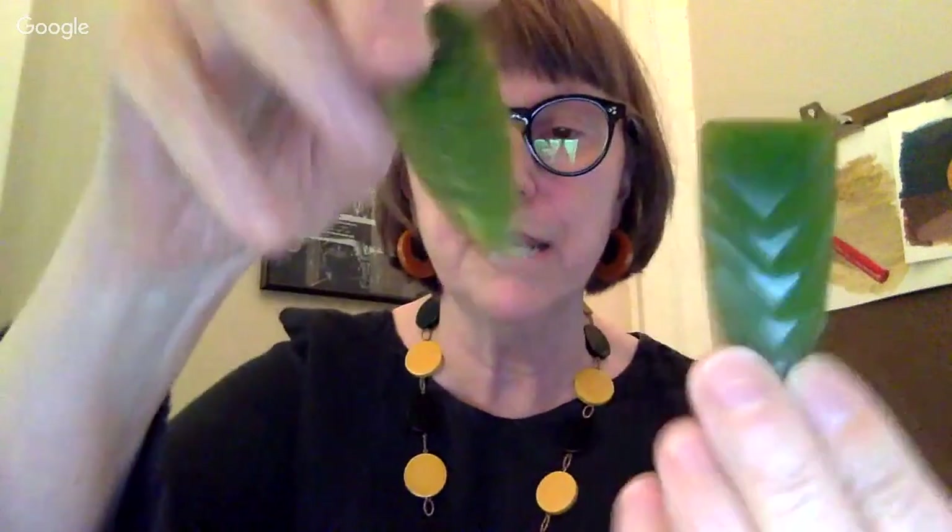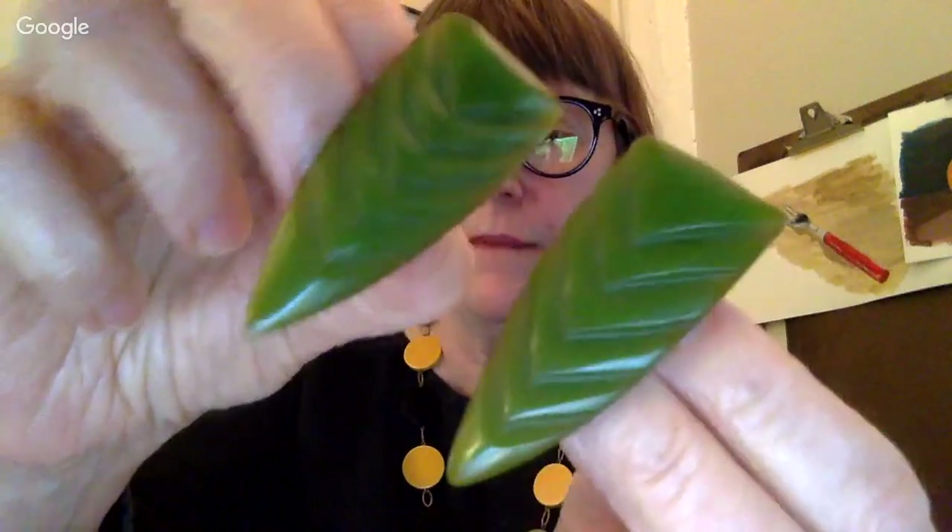I advise you to Google a lot of this stuff because you'll get pictures. Look up a Philadelphia Bakelite bracelet — it's a laminate of those colors together and it's beautiful. If you ever find anything like that it's quite valuable, harder and harder to find. These are dress clips — the back is a clip like that. These were on dresses in the 30s and 40s as embellishments. They usually came with the dress and almost always came in pairs.